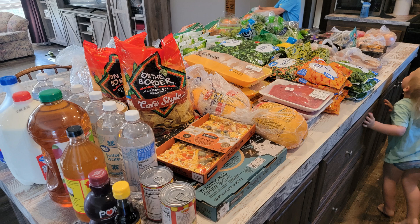Hey y'all, welcome to my Whole 30 grocery haul. Right before my husband and I started Whole 30, I went to Walmart and did a grocery pickup. I also ordered a box from Thrive Market, and I just wanted to share those things with you.